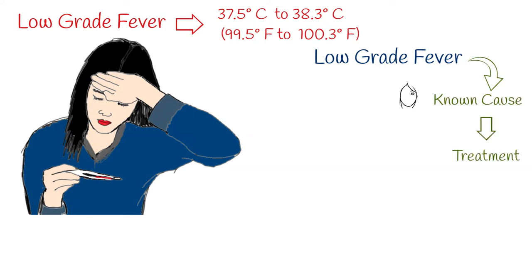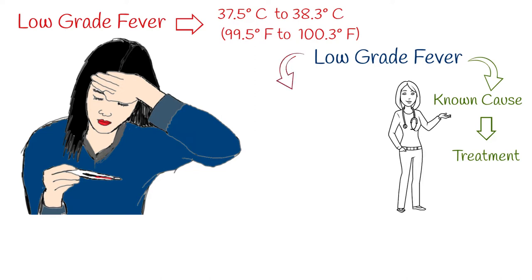If low-grade fever has a defined cause, then we treat the underlying disease. If we cannot define the cause, then we act like in the case of fever of unknown origin.